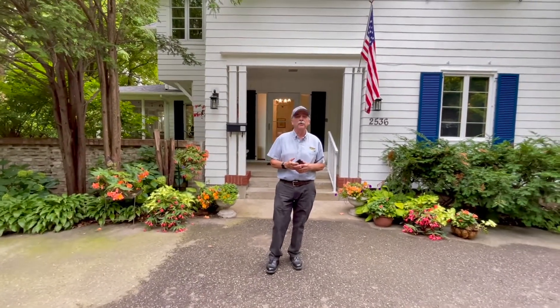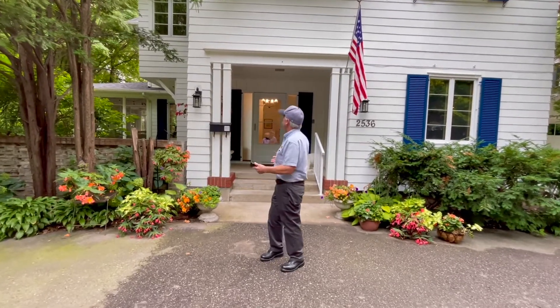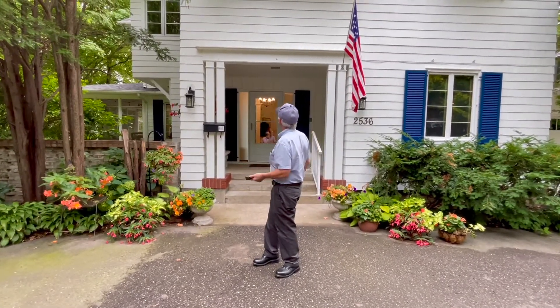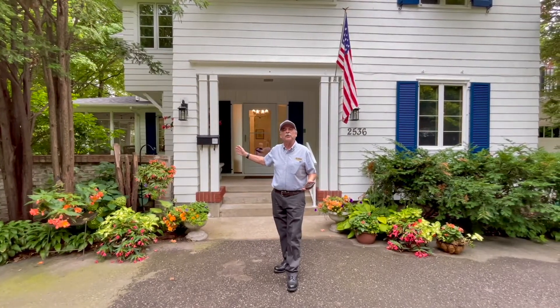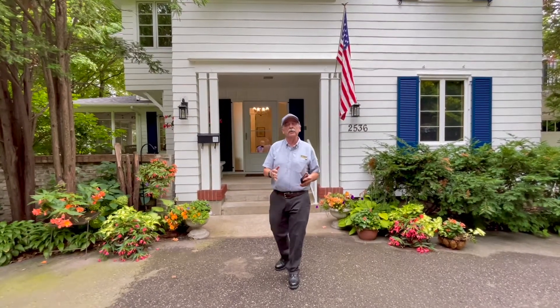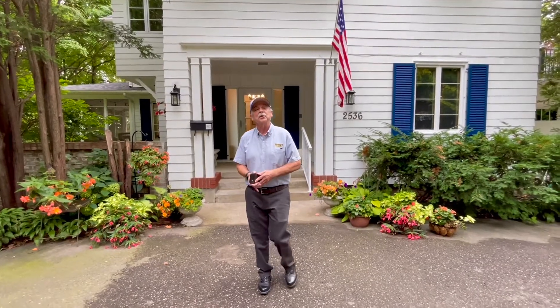Here's the front behind me — it's all cleaned up, we have the landscaping, we've got that new front door. If you go back to the videos you'll see the temporary door we had on it. Come on in.